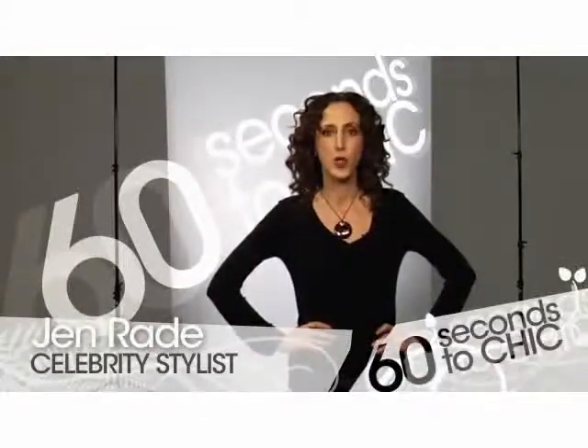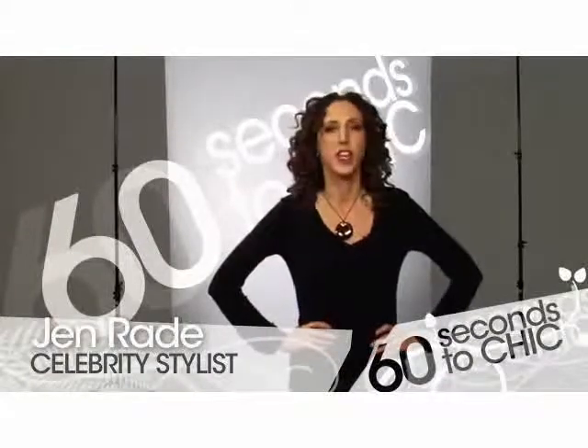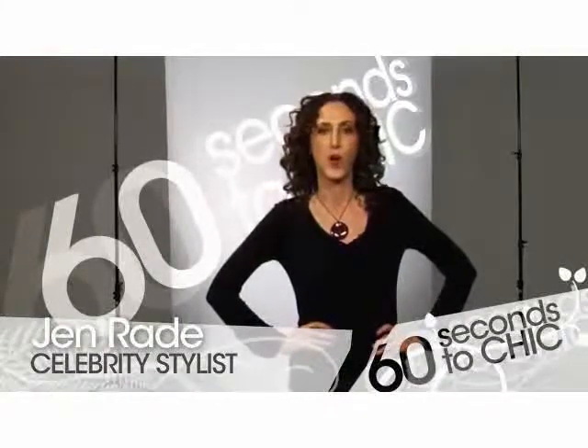Welcome to 60 Seconds to Chic. I'm Jen Reed and I'm here to show you why this season's Mary Jane is a must-have accessory for your fall wardrobe.